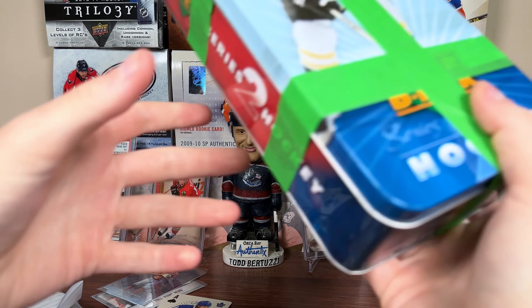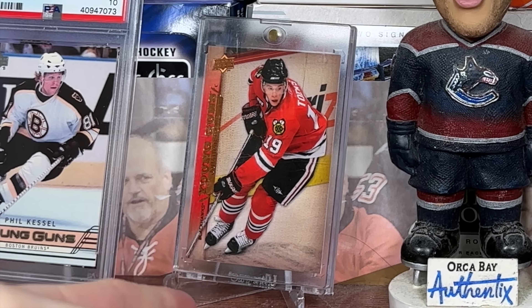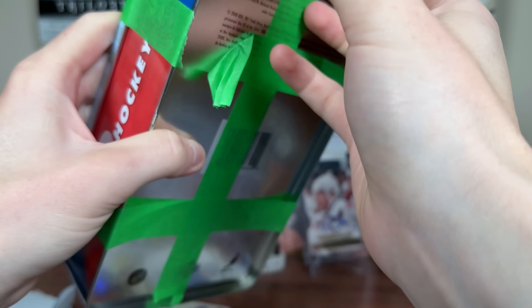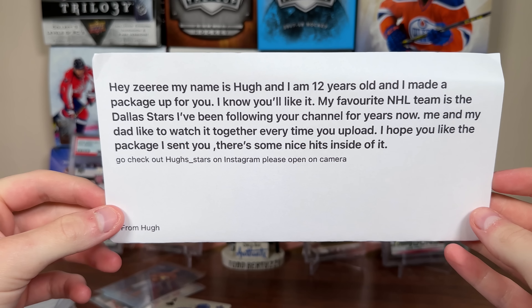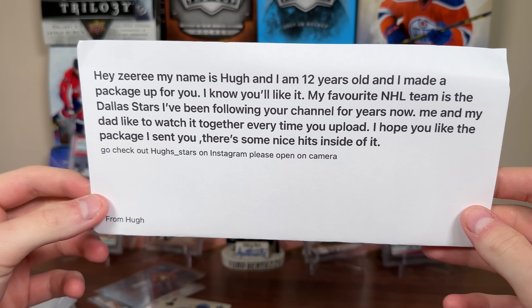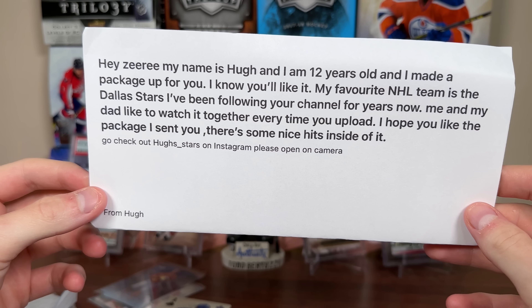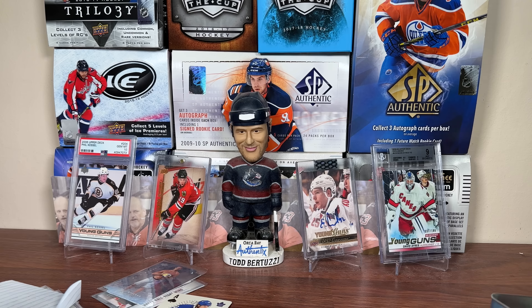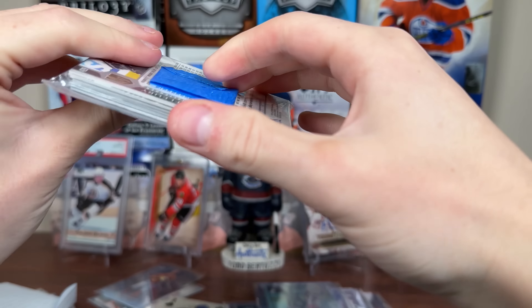Final package — and it just happens to be in a 07-08 Series 2 tin, which I didn't plan. Very nostalgic — I think these tins were like 25 bucks, blasters were 20 bucks Canadian back then. The note reads: 'Hey Ziri, my name is Hugh and I'm 12 years old. I made a package up for you — I know you'll like it. My favorite NHL team is the Dallas Stars. Me and my dad like to watch your channel every time you upload. There are some nice hits inside. Go check out Hugh's Stars on Instagram. Please open on camera.' A-plus packaging, Hugh. Love that tin.